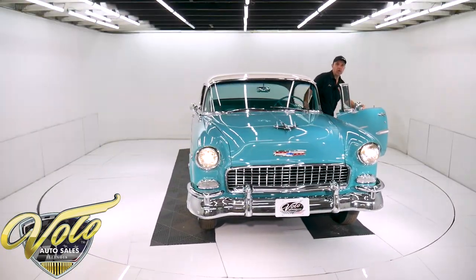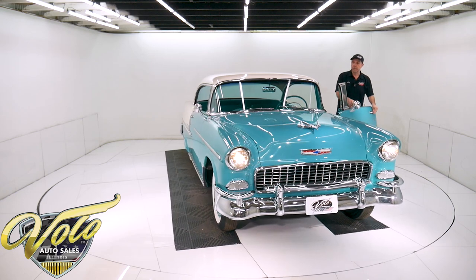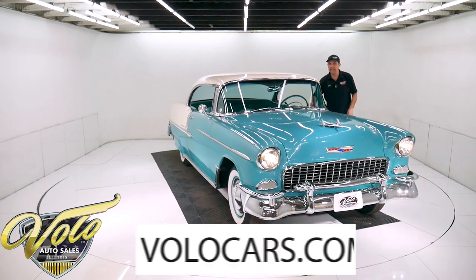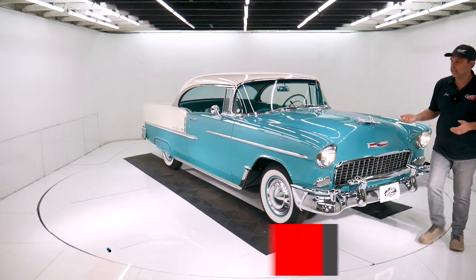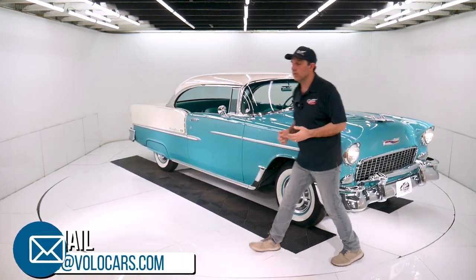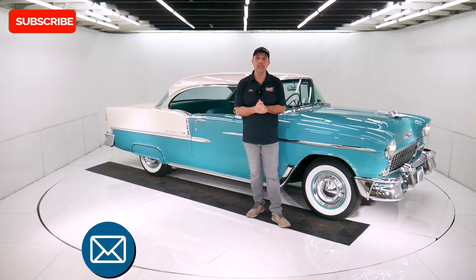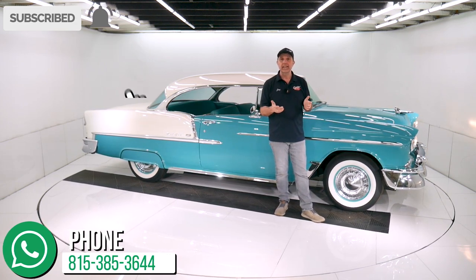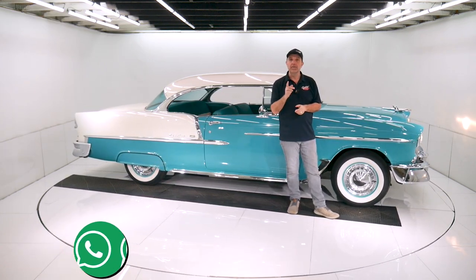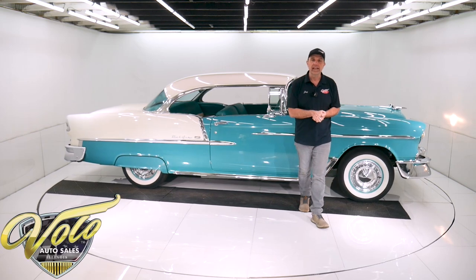So there you have it. That's at VoloCars.com — it's where you can find plenty of ways to contact the salesman. I just gave you my impression of this car. If you have specific concerns or questions, feel free to ask them at VoloCars.com. If you enjoy watching the video, subscribe to the YouTube channel, click on the bell icon, and you'll be the first to see the next ones posted. Thanks for watching.